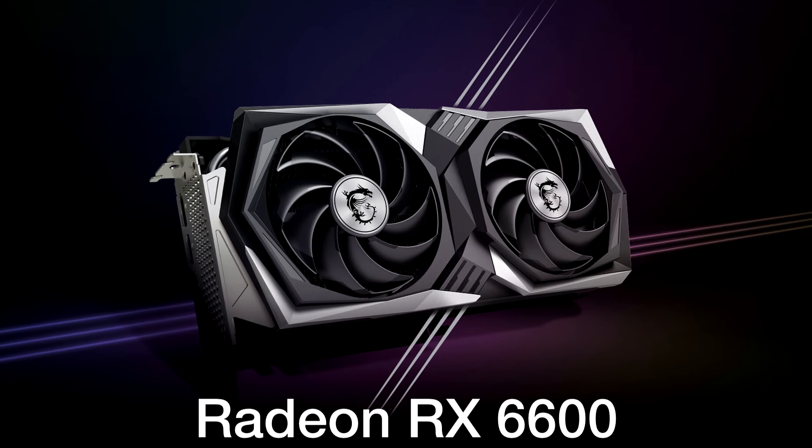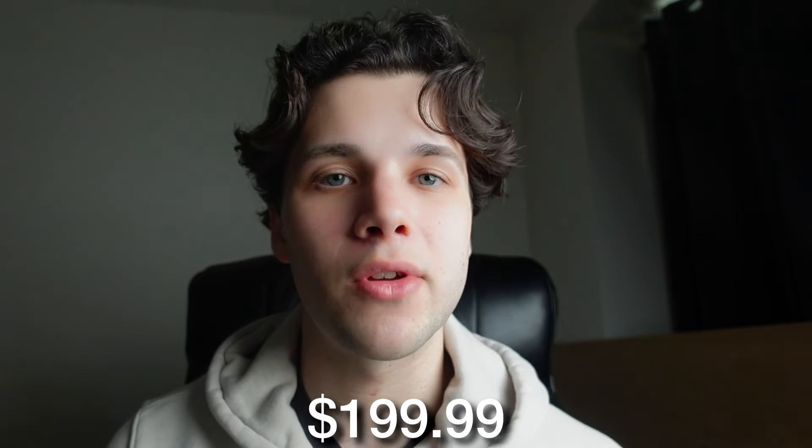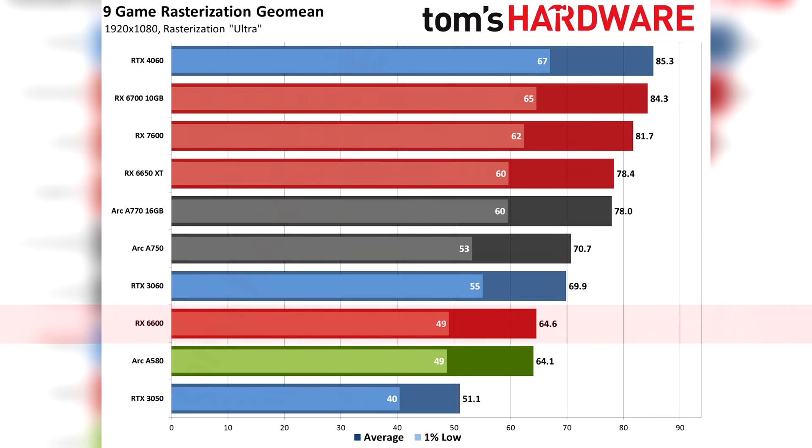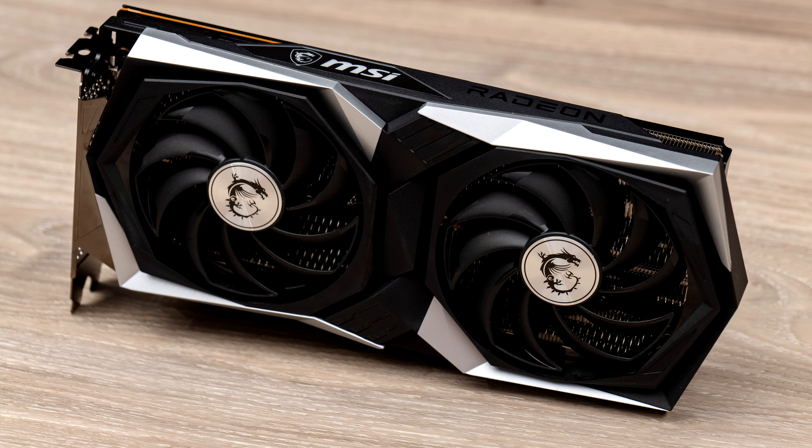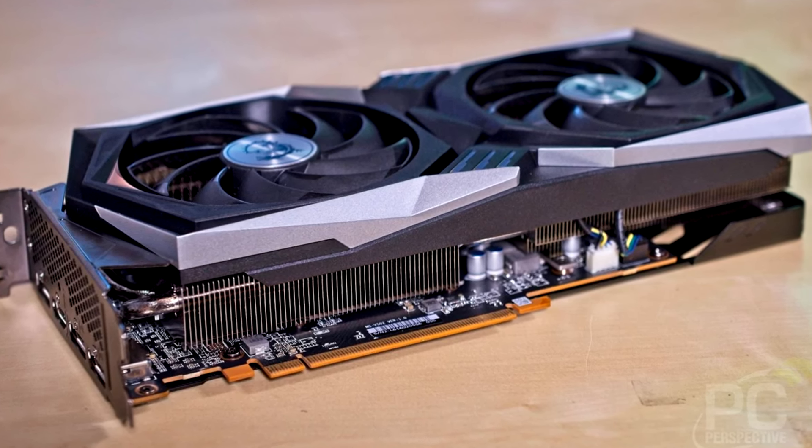Moving up in price, we have the RX 6600 from AMD. This one is going for $200 — about $40 more expensive than the Intel Arc A580. In terms of rasterized gaming performance, it's basically the same as the Arc A580, so do not expect much higher performance compared to the Intel graphics card, except for games that are not well optimized for Intel. In those cases, you'll get much higher FPS with the AMD GPU. You're spending $40 more for about the same performance, but you are getting a more stable graphics card. If you are the average gamer, this is my recommendation for around $200.